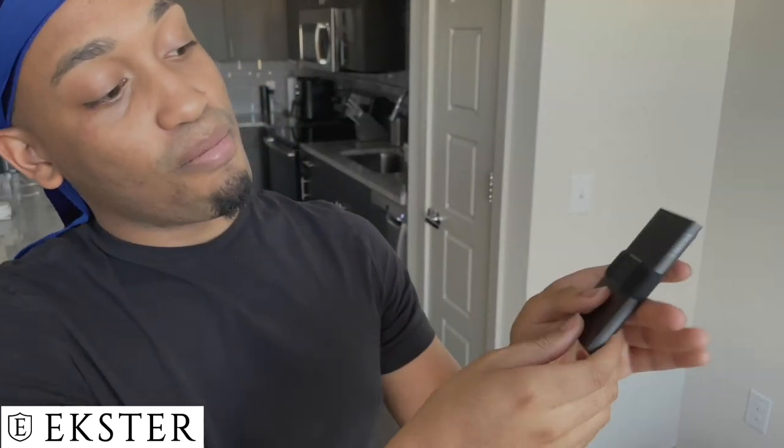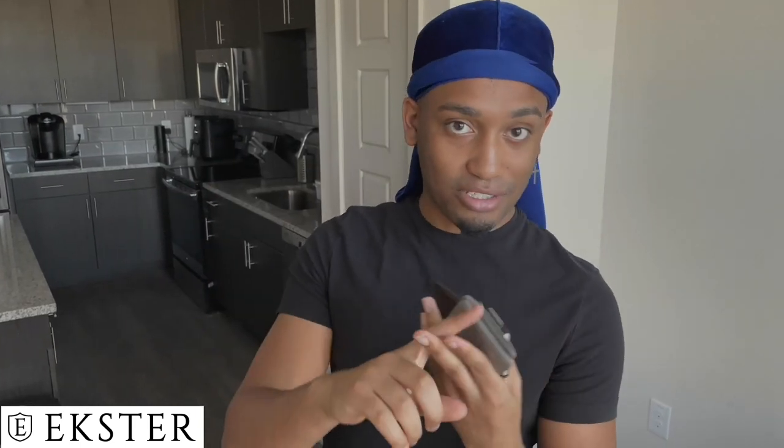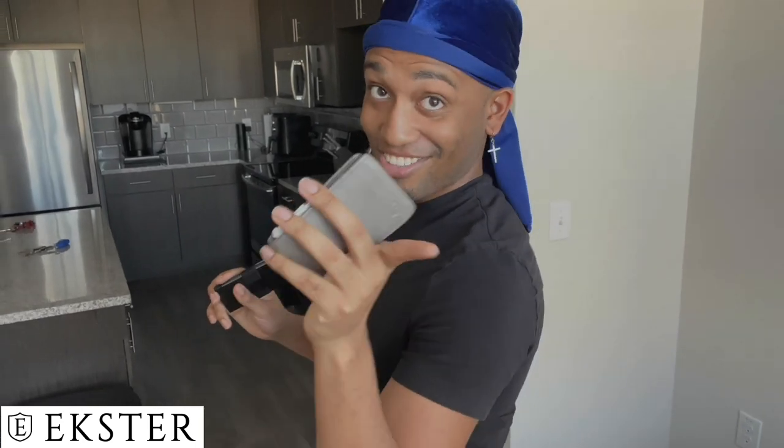This is by far my most favorite wallet they've come out with. I've worked at Exeter before and their premium grade leather wallets are amazing, but this tops it all. They're running a Black Friday sale — 40% off everything on their website. All you guys have to do is click the link in my description box below to go buy your Exeter wallet today.